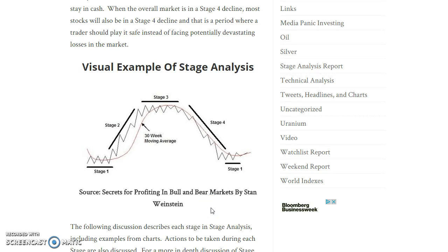One of the things I like about stage analysis, besides being a simple trend following system, is the visual nature of the system and how you can easily pull up a chart of pretty much anything and figure out very quickly whether it's in a stage one basing phase, a stage two bull market, a stage three topping phase, or a stage four decline.